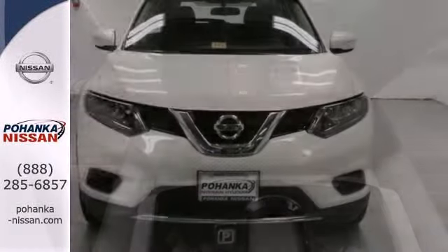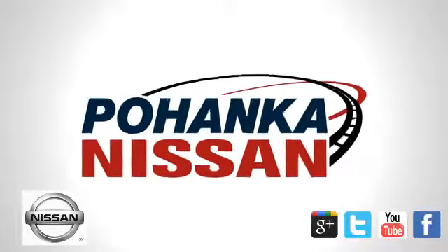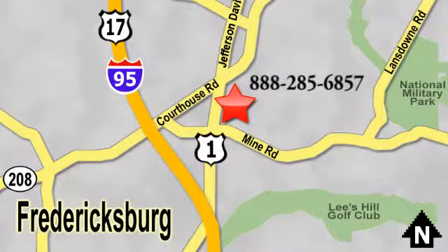Dashing looks and an easygoing interior. Test drive this Rogue today. Welcome to Pohanka Nissan in Fredericksburg. Something great is always happening at Pohanka, located on Route 1 in Fredericksburg, Virginia.